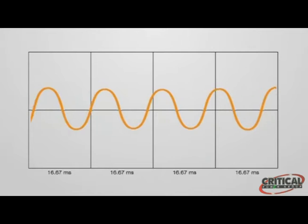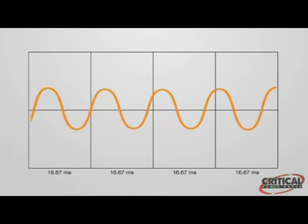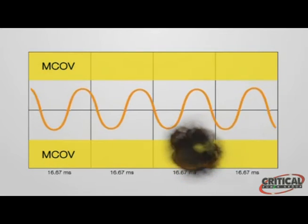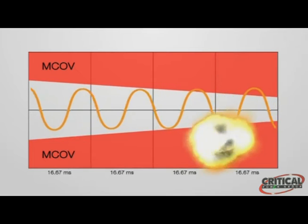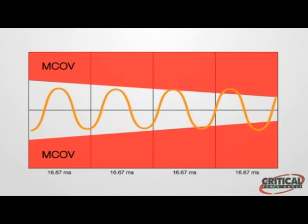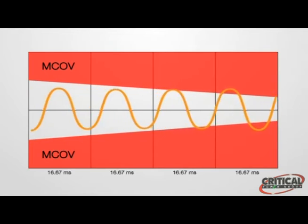MOVs are manufactured with varying capacities for handling voltages — a rating called the Maximum Continuous Operating Voltage, or MCOV. When the voltage in the line exceeds the MCOV for more than two cycles with sufficient follow current, the MOV degrades and/or fails. Prolonged exposure to temporary overvoltage events degrades the MOV, resulting in increased clamping levels, lowering its effective MCOV, and causing failure at a lower level of overvoltage. In our next segment, we'll demonstrate what happens to an MOV during a temporary overvoltage.